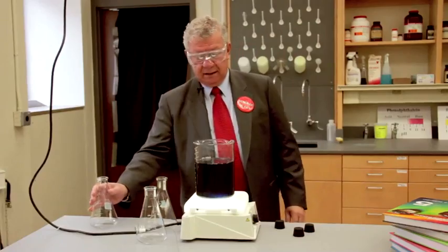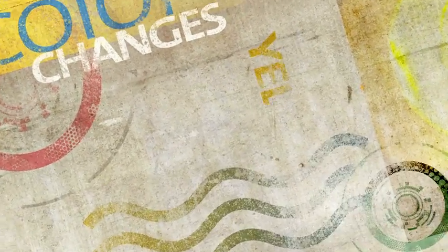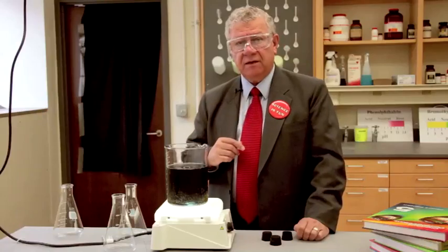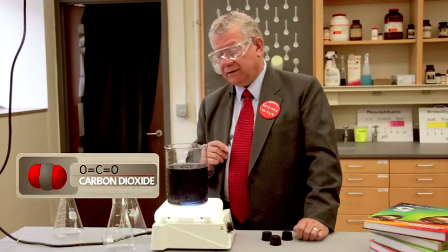We see two color changes that went from yellow to blue. Let's increase the rate of mixing a little bit. You can see some bubbles in there — those are oxygen bubbles, also some carbon dioxide bubbles.